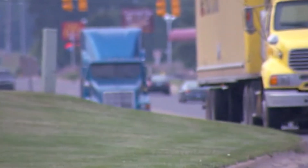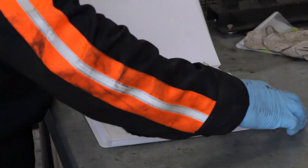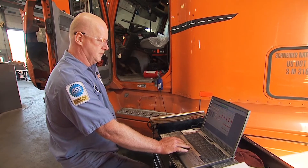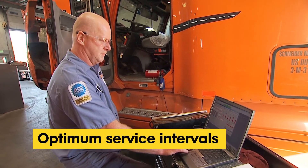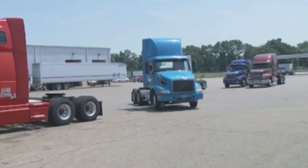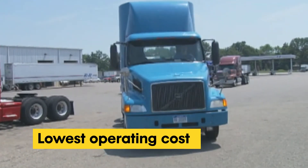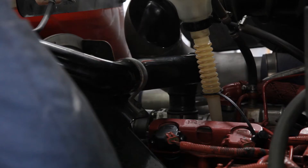So what's the right oil drain interval for your fleet? At ExxonMobil we use our optimized oil drain interval program to help fleets determine the optimum service intervals for their operations, reach their sustainability related goals, and achieve the lowest total operating cost without sacrificing equipment durability and reliability.